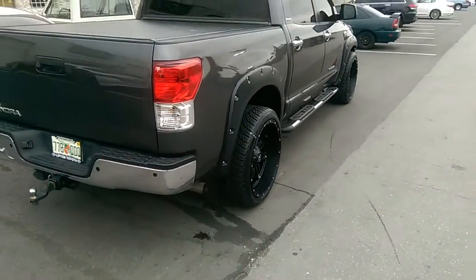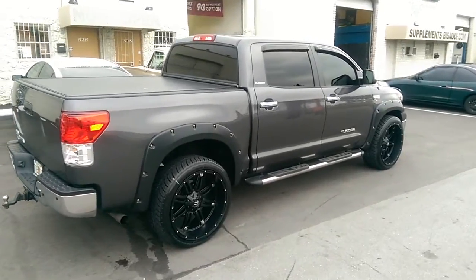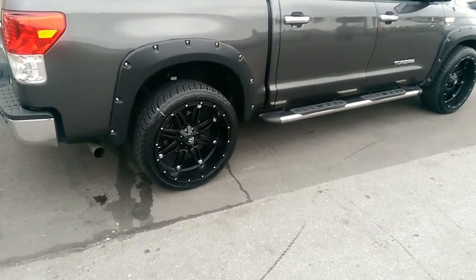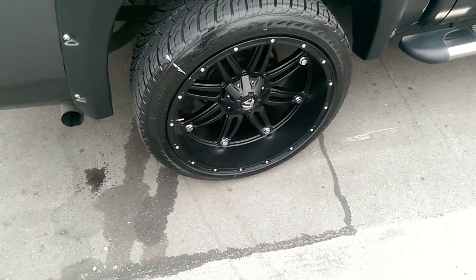Got a 285-40-24, scrubs a little bit in the front but not too bad. We trimmed the fender a little bit to correct it, but wanted the 24x11, wanted it to stick out — this is his look, so we always do this for all of his trucks.